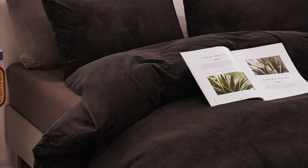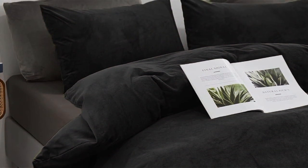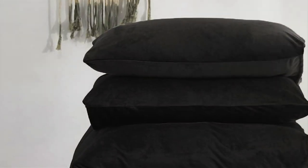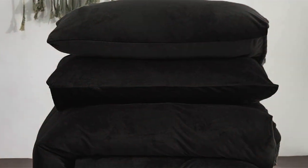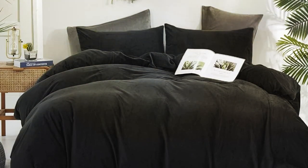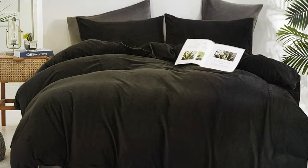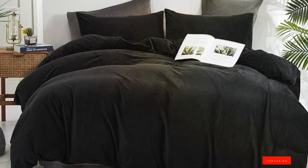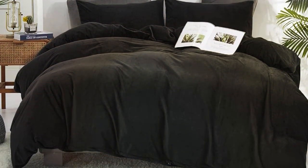This comforter is designed to be user-friendly with easy maintenance. It's machine-washable, saving you time and effort. The Welbu Black Velvet Comforter also comes with a beautiful striped design that adds a classic touch to your bedroom decor. In terms of specifications, it comes in various sizes to suit your bed and sleeping preferences. Whether you have a twin bed or a king-size one, Welbu has got you covered. With its high-quality materials and thoughtful design, this comforter is sure to provide you with the warmth and comfort you've been craving.